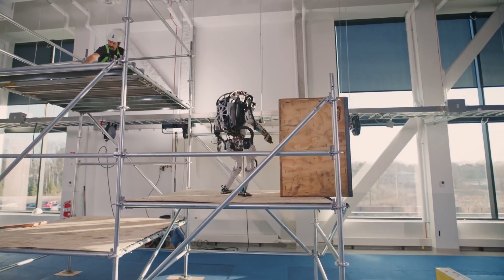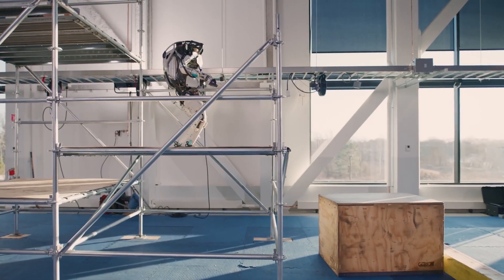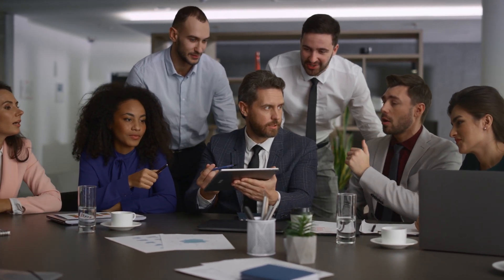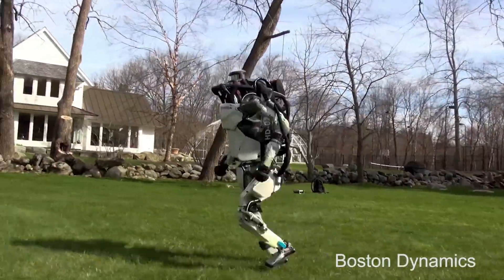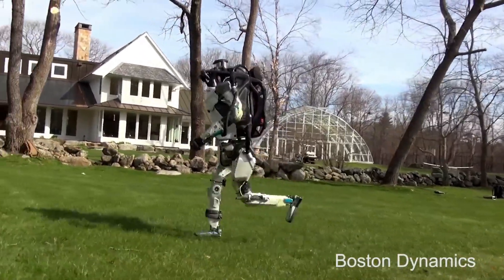With its enhanced agility, strength, and intelligence, the robot can take on tasks that are dangerous, strenuous, or repetitive. This allows humans to focus on higher-level cognitive tasks, fostering a more collaborative and productive work environment. The electric Atlas is also equipped with robust safety features, which help it detect human presence and adjust its movements accordingly, ensuring a safe working environment.